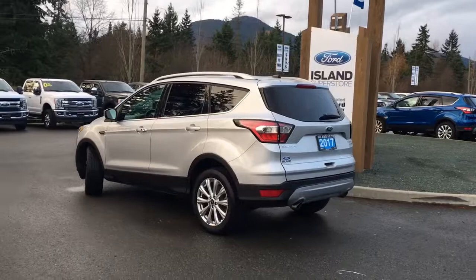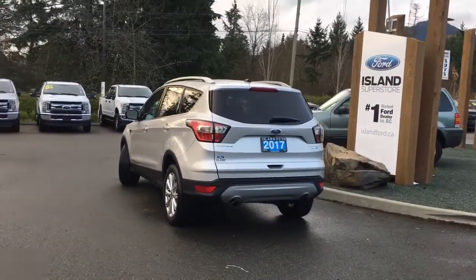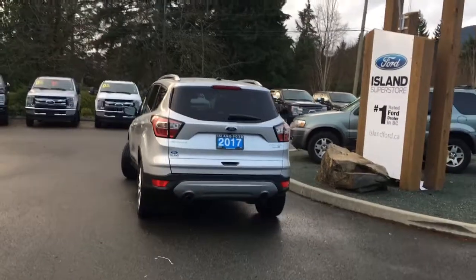It's really easy to get into this vehicle. Just talk to our sales team — they'd be happy to take you out on a test drive, and should you require financing, our finance team is friendly and knowledgeable.